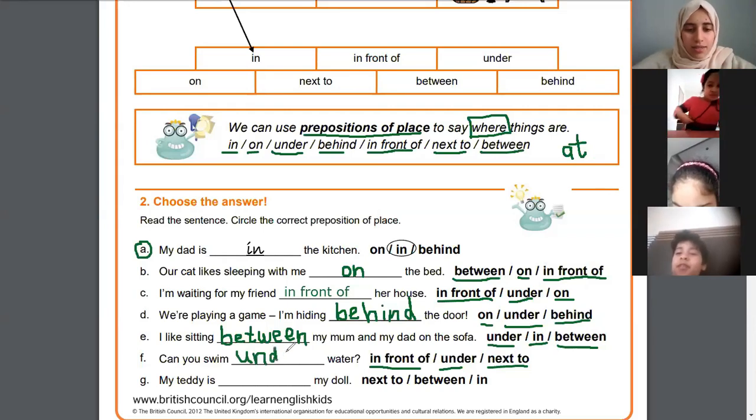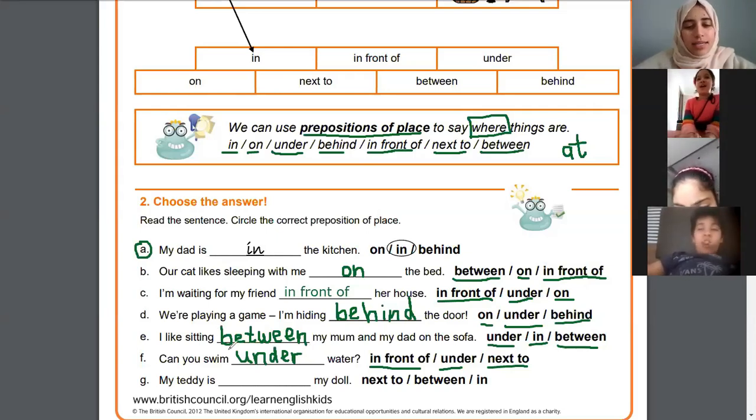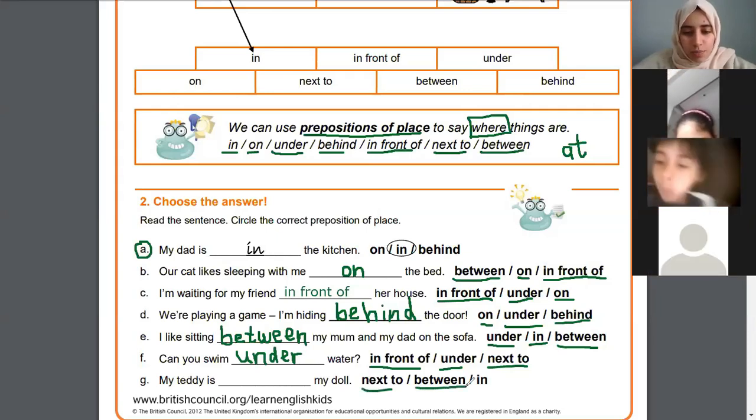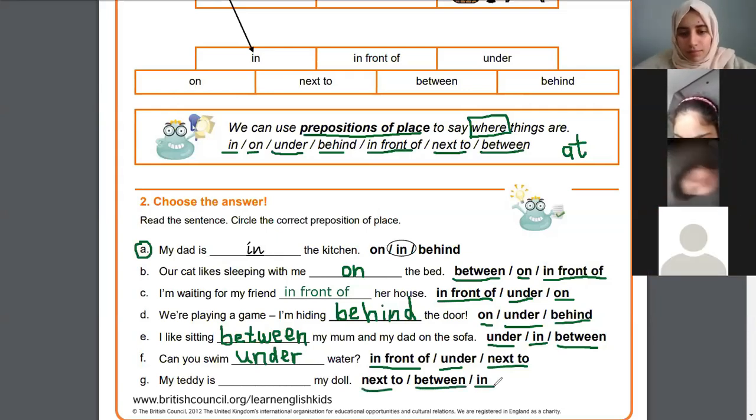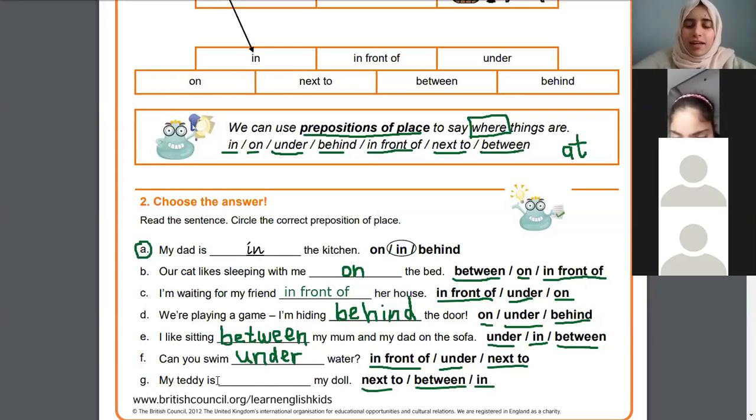They're asking if you're swimming underwater — for example, can you open your eyes inside the water? Good job, Bushra. Muhammad, last one: 'My teddy is my doll' — next to, between, or in? My teddy is inside my doll — are you sure? Between — but how is my teddy between my doll? When you say 'between' you have to make sure there are two things after the word. Here there is only one thing after 'between', so what do you think?